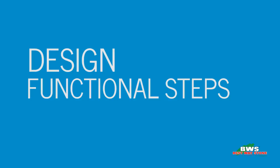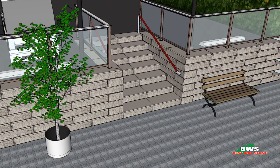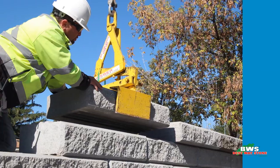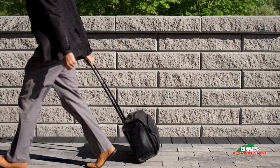Incorporating steps into your design has never been easier with the matching Ridgestep unit. And of course, Bestway Stone can bring it all together for you with Engineering Services. We've got you covered when it comes to the most versatile large format SRW from Bestway Stone.